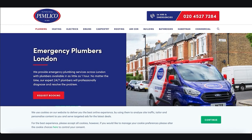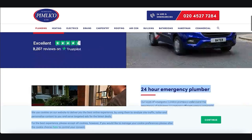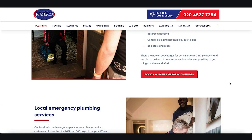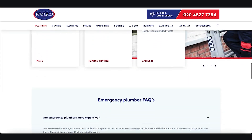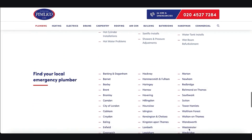We can analyse the page — what they've got going on, the URL structure, the title tag, the heading, the content, and the call to actions. There's local emergency plumbing services, what their clients say, some FAQs, and a whole bunch of other stuff.